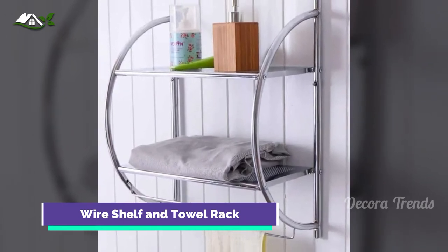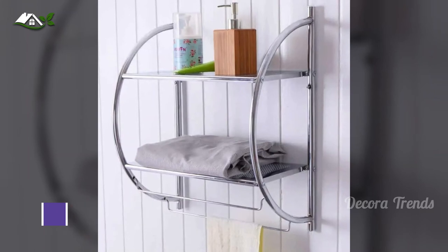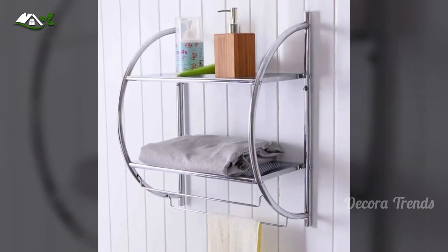The curved design of some wire racks gives them a softer feel. These bathroom shelf ideas furnish you with both shelf space and towel convenience.